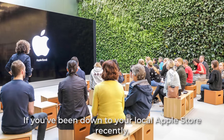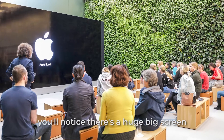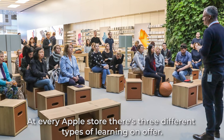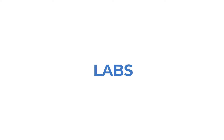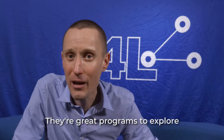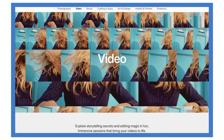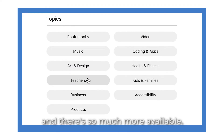If you've been down to your local Apple store recently, you'll notice there's a huge big screen that makes it look a little bit like a classroom. At every Apple store, there are three different types of learning on offer: Skills, Labs, and Walks. They're great programs to explore, and they cover things like photography, filmmaking, coding, and so much more.